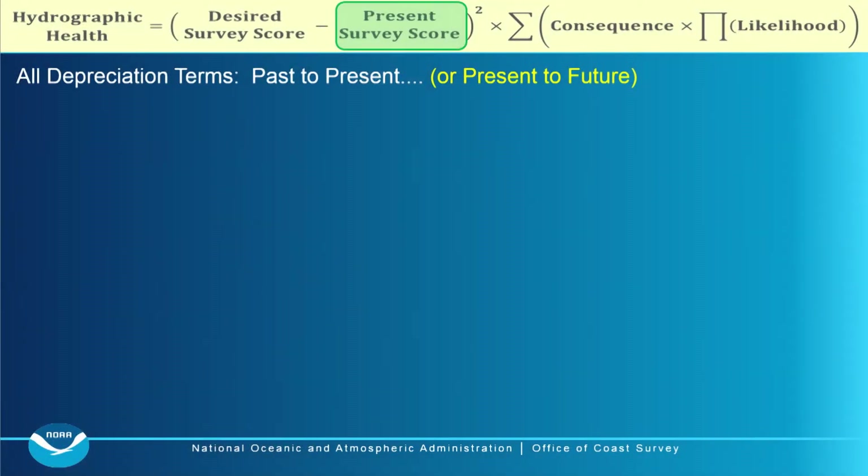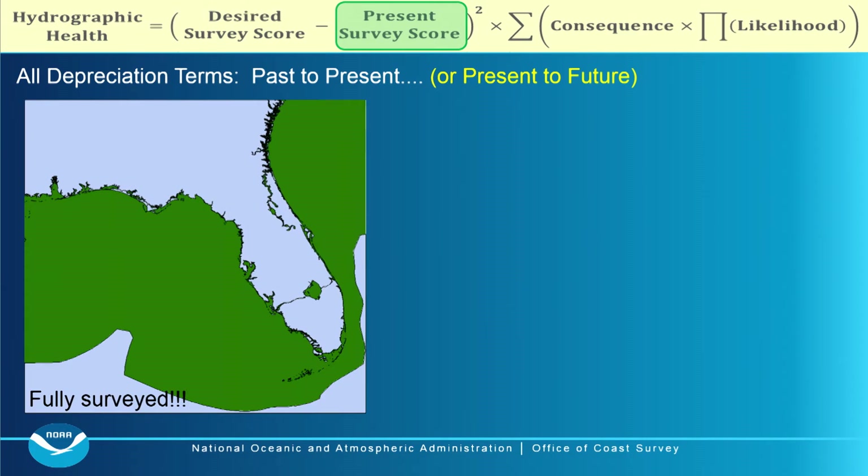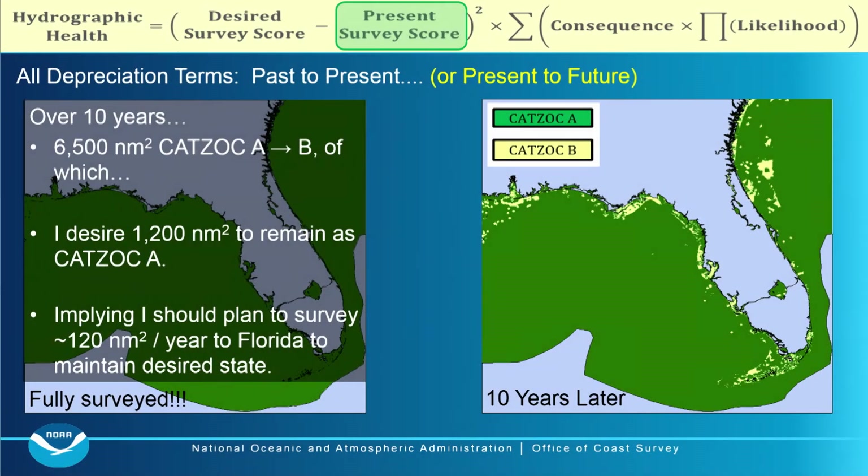Another way to look at this is not past-to-present but present-to-future. If we take all terms set to perfect — as if we had fully surveyed all of Florida — and then apply the decay coefficient over time, CATSOCKs A degrade to CATSOCK B within 10 years, and areas pop up that would need resurveying. From a planning perspective, you can calculate that, for example, 6,500 square nautical miles of CATSOCK A would degrade to CATSOCK B. If you want to maintain 1,200 square nautical miles at CATSOCK A, you can calculate that you should plan to survey 120 square nautical miles in Florida every year to maintain that desired state.